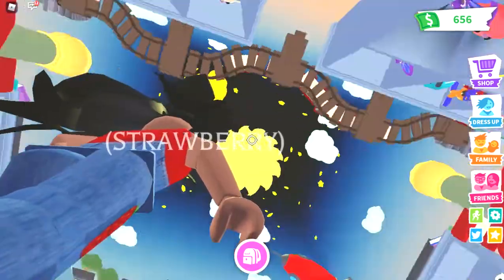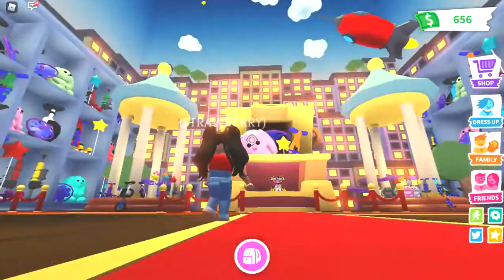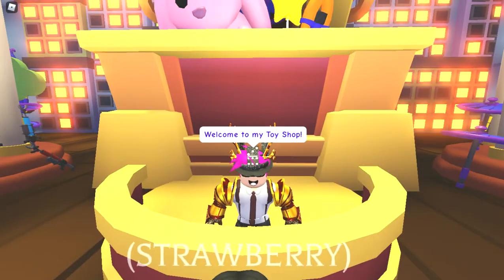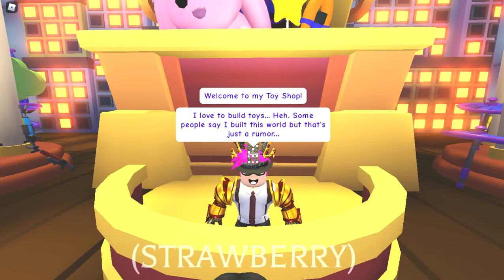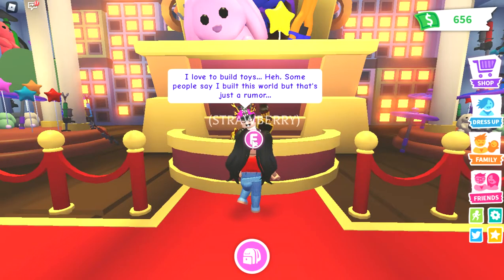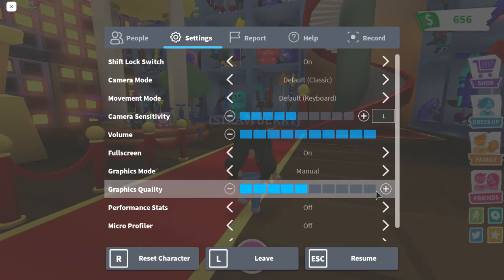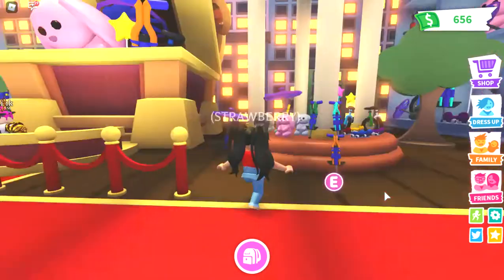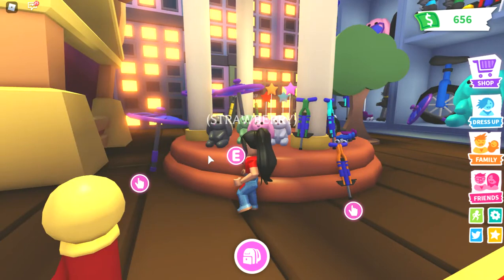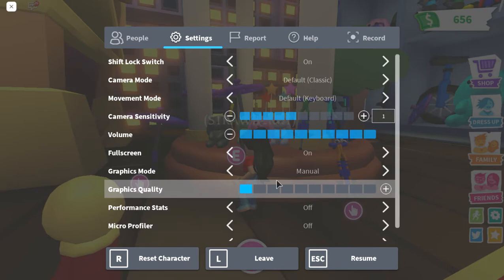The toy shop is super big — it's so big that the first time I saw it yesterday I was so shocked. Look at that, it looks amazing! So let's just talk to the NPC. 'Welcome to my toy shop, I love to build toys.' Okay, I want to put my graphics quality all the way up so I can see how it looks. Anyway, this is so cute — I think it's only 60 dollars, it's really cheap.